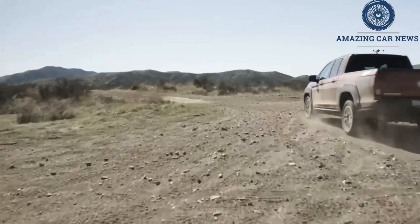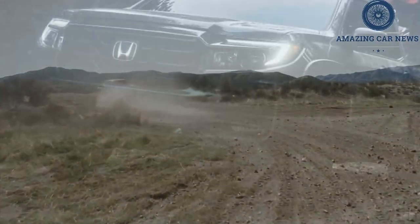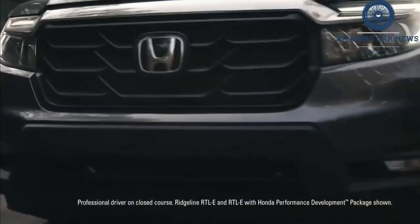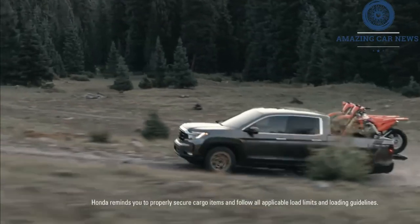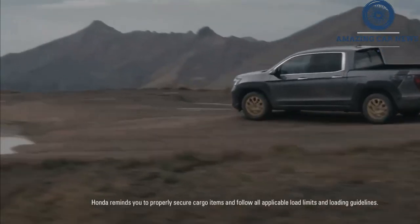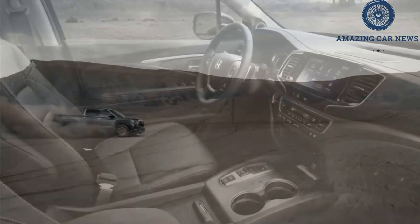As we found out in our midsize truck comparison, in which the Ridgeline earned second place, ride quality declines a bit while hauling. The model's torque vectoring AWD system puts power exactly where it's needed, helping tackle off-road obstacles. Still, the Ridgeline's crawling potential is limited since it has no real lockable differentials or low-range gear.